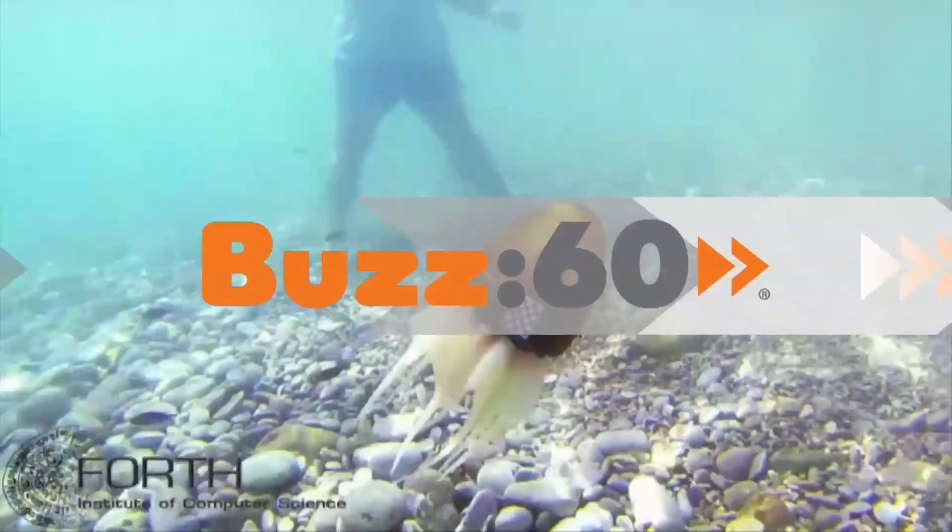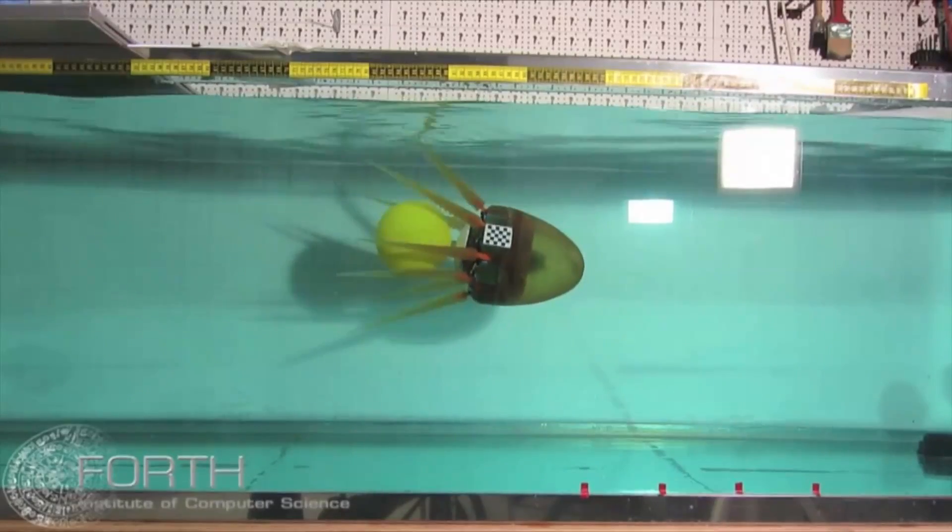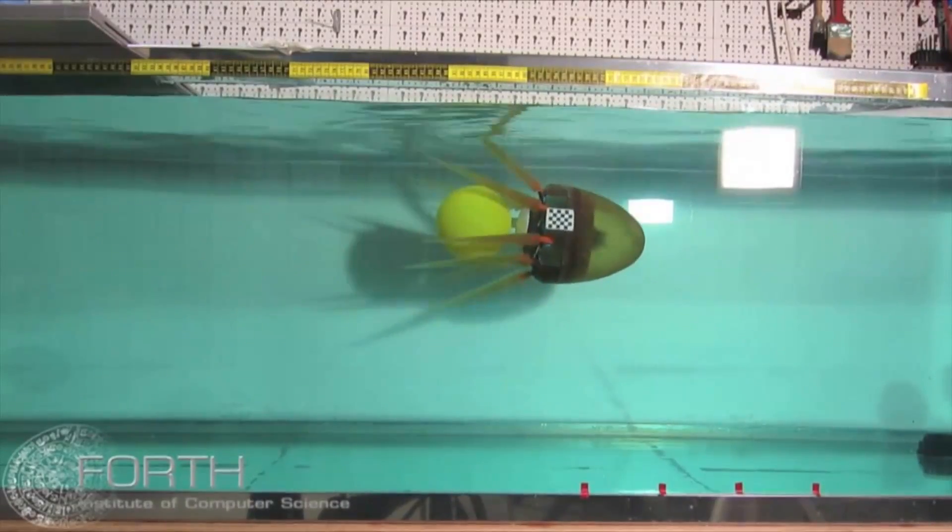This robot octopus is not only able to swim in the ocean, it's able to carry round objects in its tentacles at the same time. You might think it's getting ready to deliver grenades, but I see an amazing future robot water polo player! I'm Jen Markham on Buzz60.